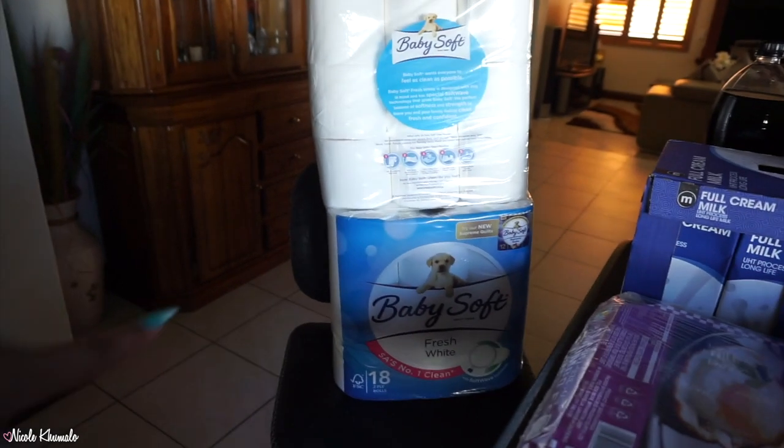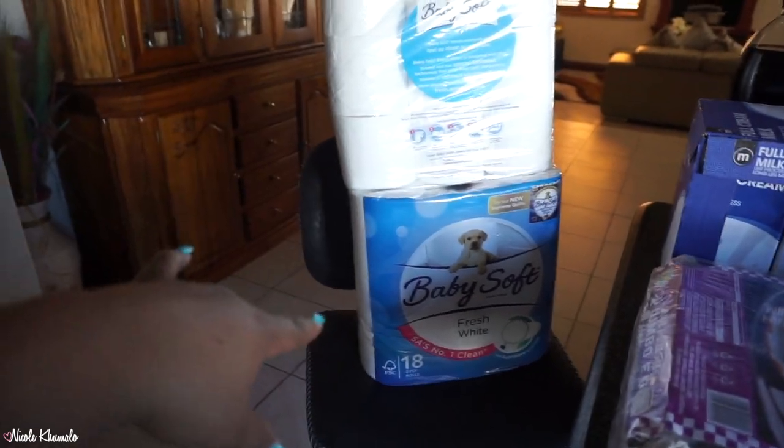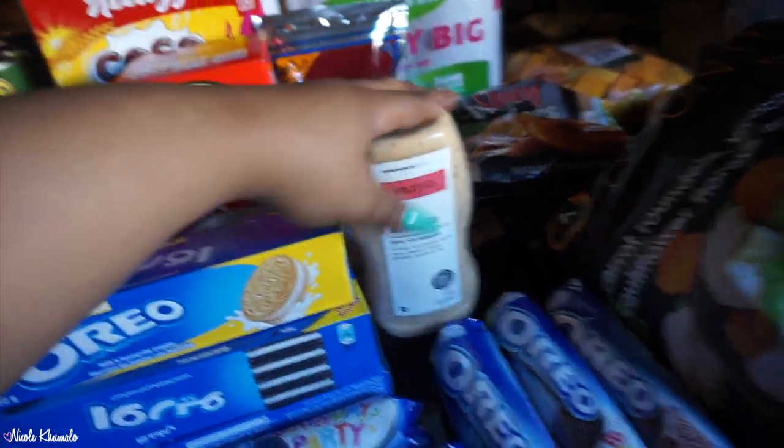Okay so let me show you the rest of the groceries. Starting with Woolworths — there are literally only three items. We got two of these tissue packs, they were on promotion for about 90 bucks. Then we got this burger mayo sauce. Everything else I'm going to show you is from Macro until we get to the Pick and Pay section.